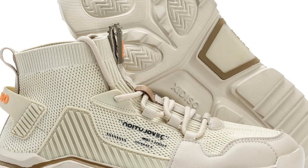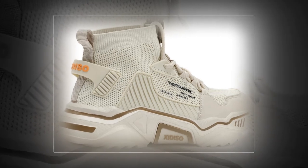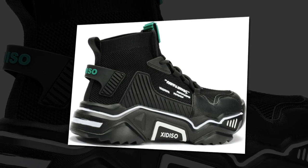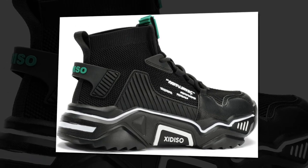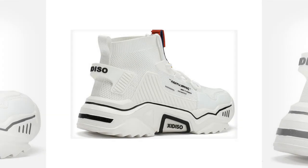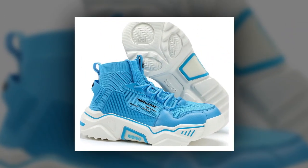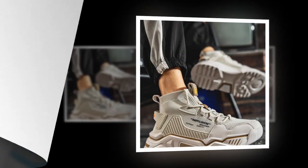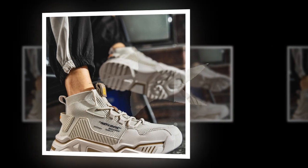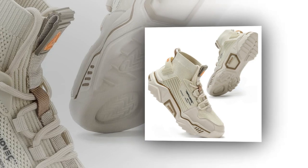Moving on to comfort and support, which is probably the most critical part of any shoe you plan to wear all day. The Sanex shoes feature a soft, springy platform sole that provides excellent cushioning. This helps absorb shock with every step, which is especially important when you're on hard surfaces like concrete. The cushioning reduces the impact on your feet, helping to prevent foot fatigue and keeps you feeling energized throughout the day. The soft rubber sole offers the perfect amount of bounce and is highly slip-resistant, giving you better stability whether you're walking on wet or dry surfaces.